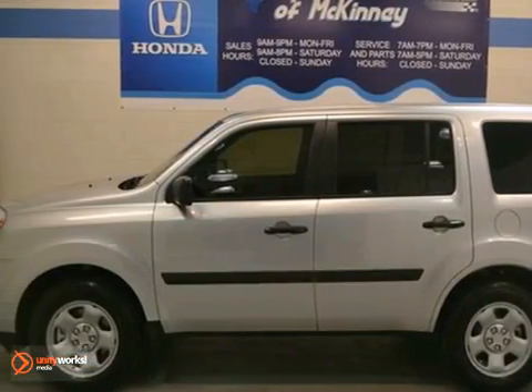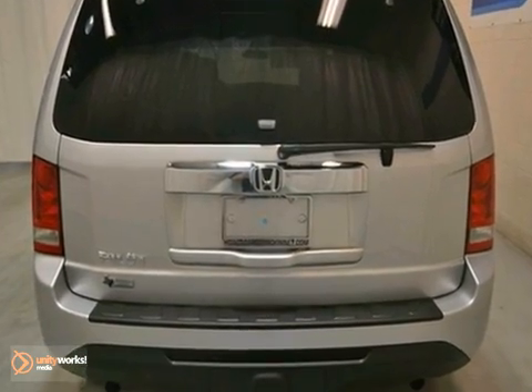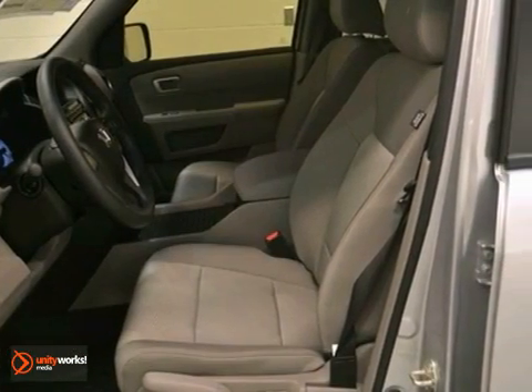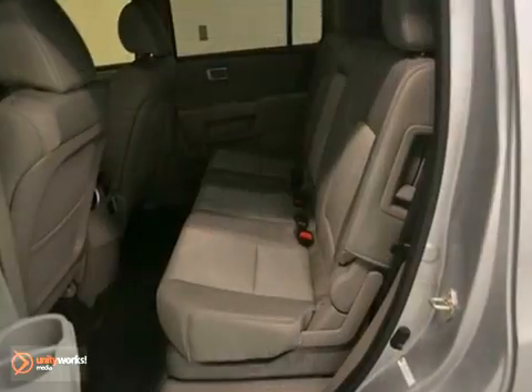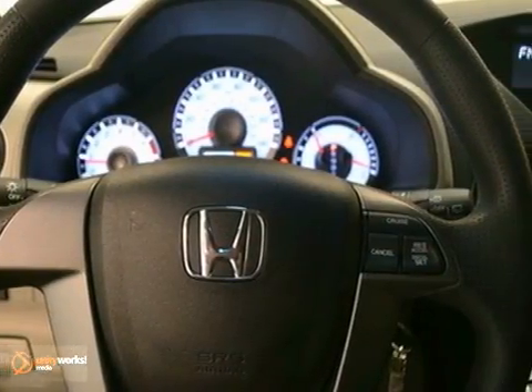This 2013 Honda Pilot LX combines SUV design features with car-like handling and fuel economy. It has dynamic stability control, hill start assist and steering wheel controls. It also has keyless entry and traction control.